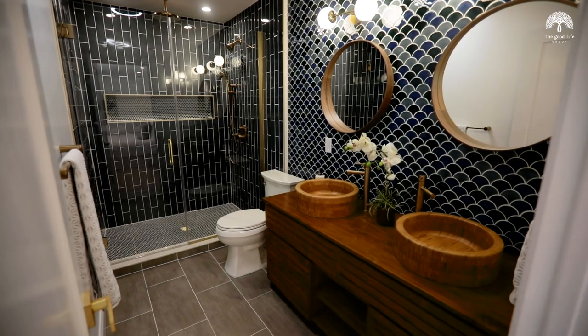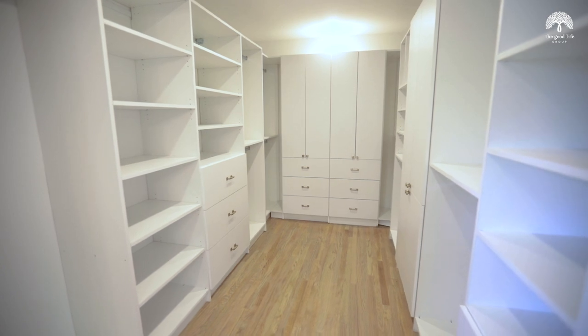The primary suite has a beautiful full bath plus a walk-in closet with custom shelving.